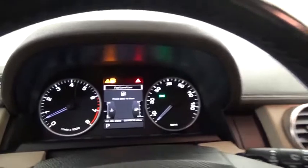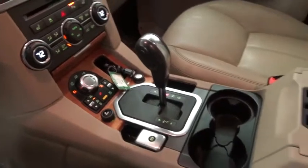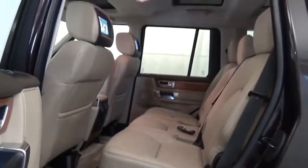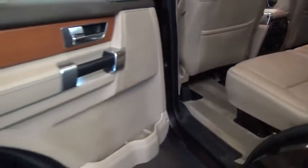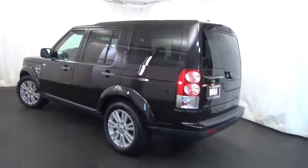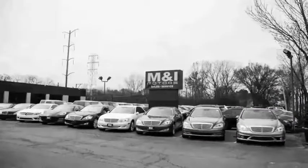The LR4. Rockies? Check. You can buy with confidence and peace of mind at M&I Motors.